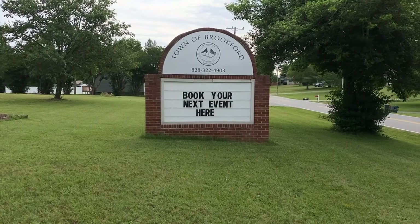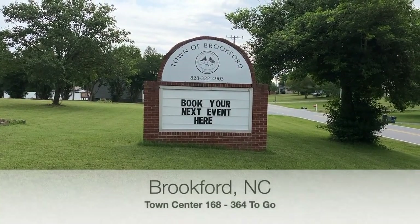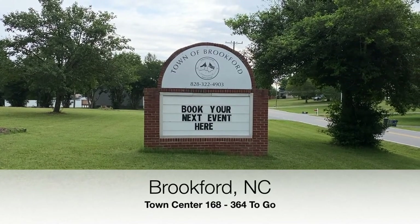It's June 28, 2022, and we're in the town of Brookford, North Carolina, to continue on our quest to visit every town center in the state.